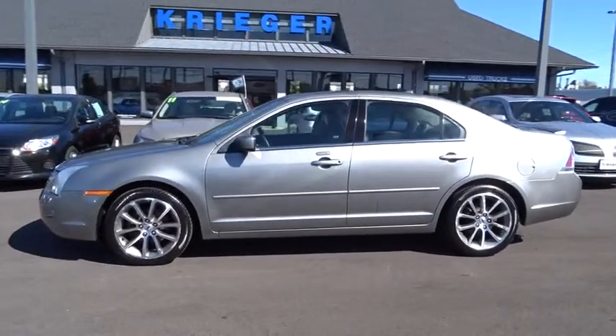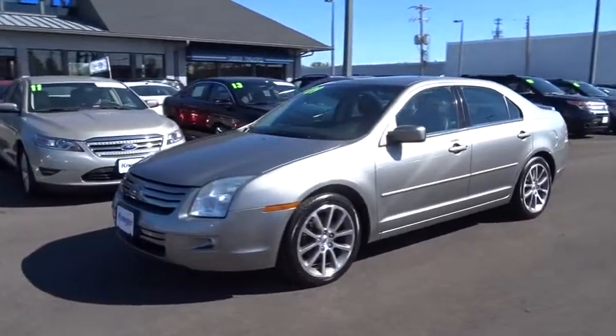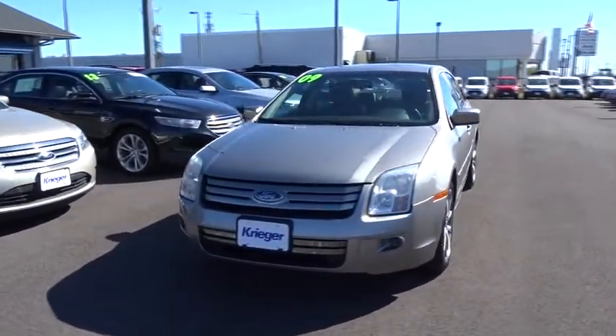The 2009 Fusion. You can have both impressive power and great economy in a Fusion. This vehicle has less than 145,000 miles.